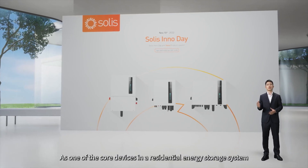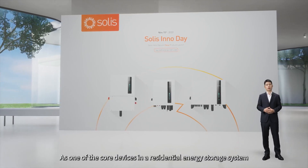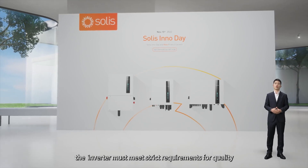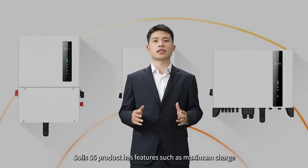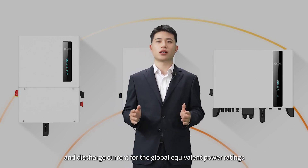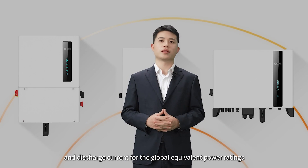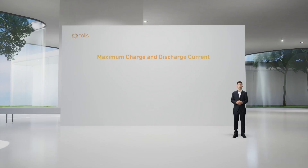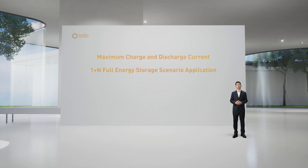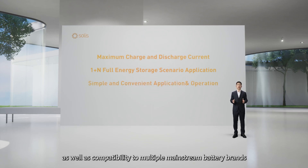As one of the core devices in a residential energy storage system, the inverter must meet strict requirements for quality. The SOLIS S6 product has features such as maximum charge and discharge current for global equipment power ratings, 1-plus-N 4 energy storage scenario application, simple and convenient operation, as well as compatibility with multiple mainstream battery brands.